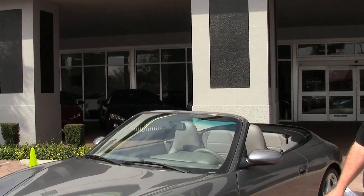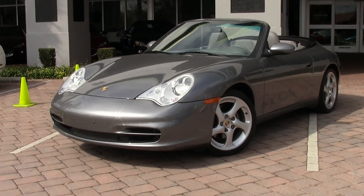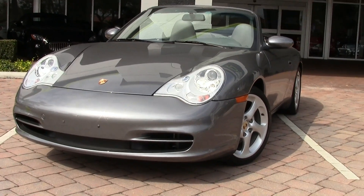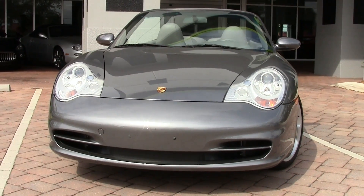Welcome to Naples Motorsports. My name is Gary Mejia. I'm going to show you the latest addition to our inventory. It's a 2003 Porsche Carrera 911. This car is in seal gray metallic with graphite gray leather, and it's got 23,957 miles on it.